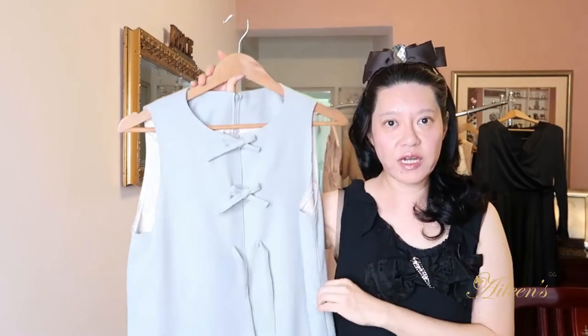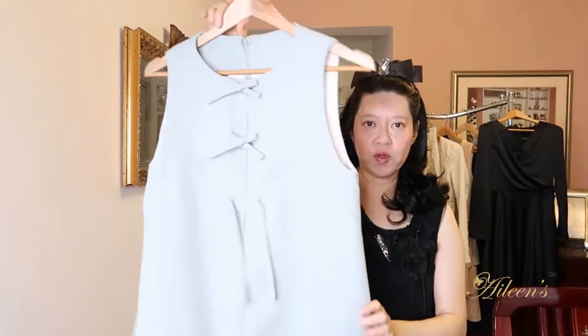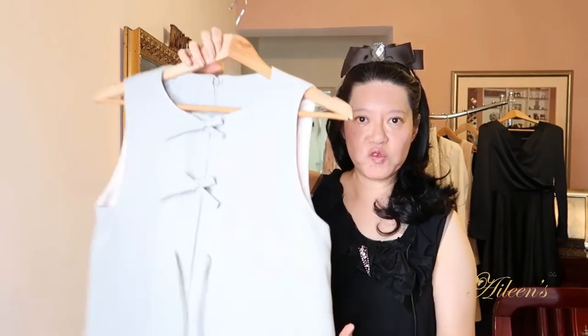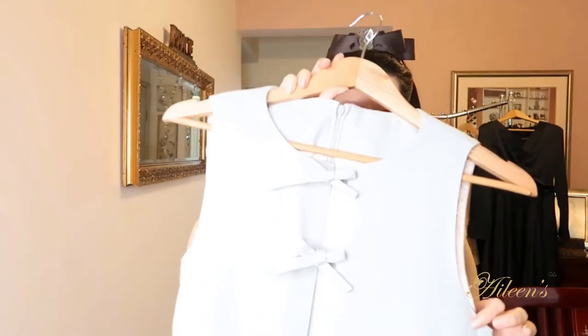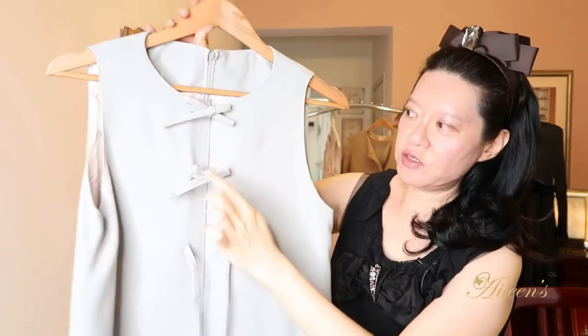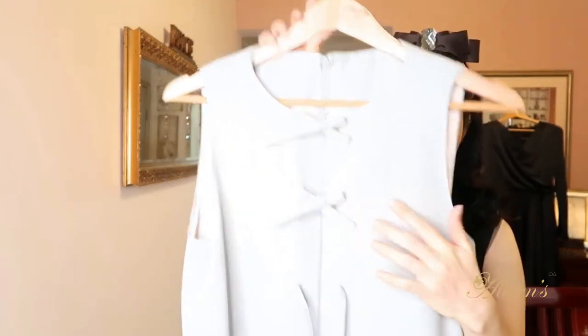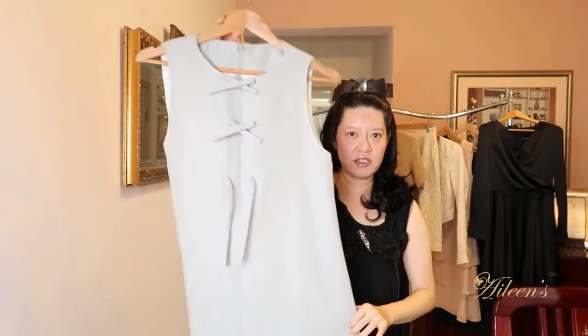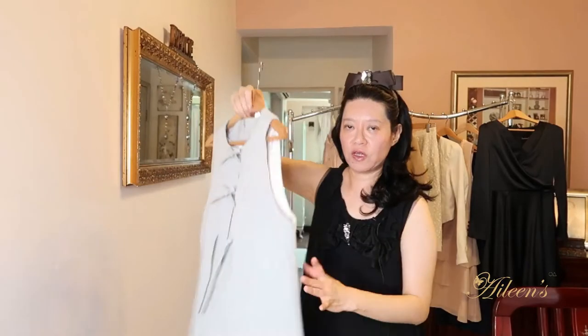The next one I've got to show you is like a baby doll style — it's like an A-line dress shape with a lot of movement. What I love about this is the baby soft gray color and it's got these things that you can tie; I've tied them into tiny tiny ribbons. So this is like a 1960s swing dress.